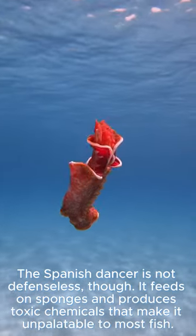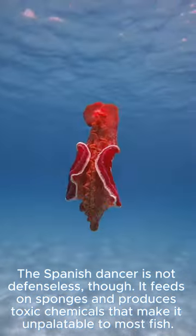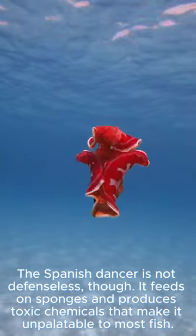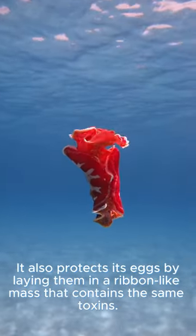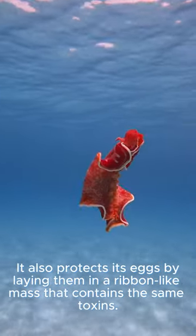The Spanish Dancer is not defenseless though. It feeds on sponges and produces toxic chemicals that make it unpalatable to most fish. It also protects its eggs by laying them in a ribbon-like mass that contains the same toxins.